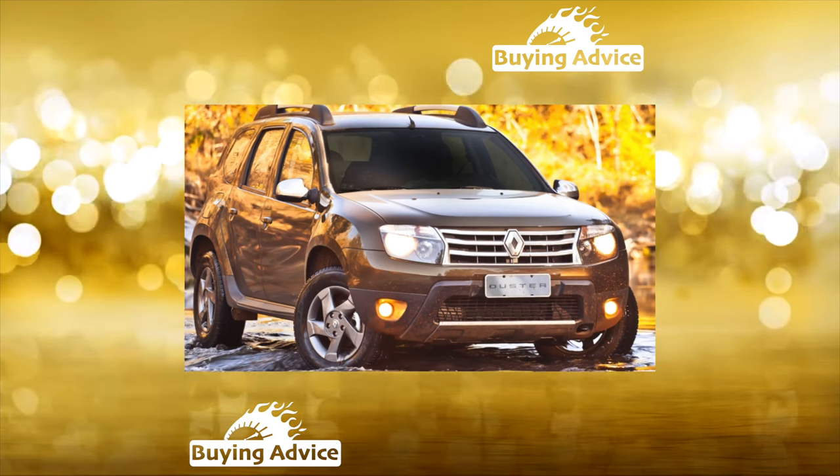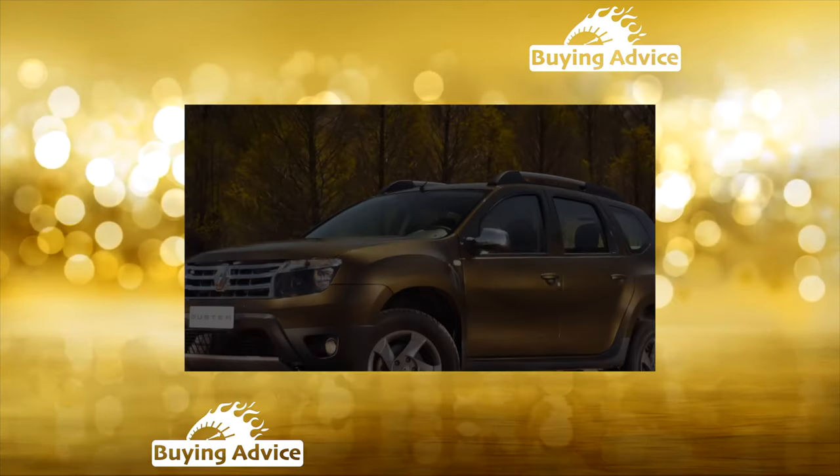However, choosing the right used Duster from the wide variety available is not at all easy. There are nuances.